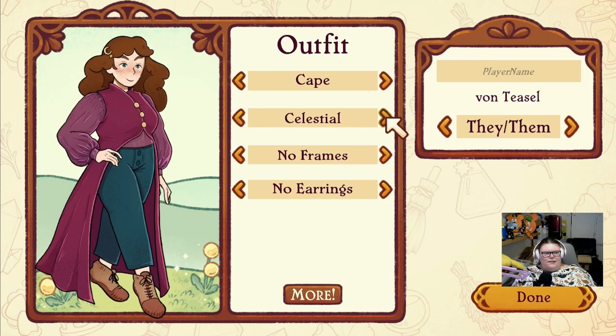Bow, oh maybe the celestial, oh the flower crown, daisy chain - they're all so good! And the flowers - oh look at the tiny hat, I want a tiny hat! A pointy hat. Oh I like that hat. Oh I quite like that hat - oh the celestial hats! Oh oh oh there's too many hats to choose from - oh my god how am I going to choose a hat?